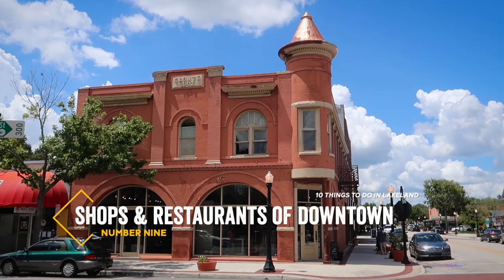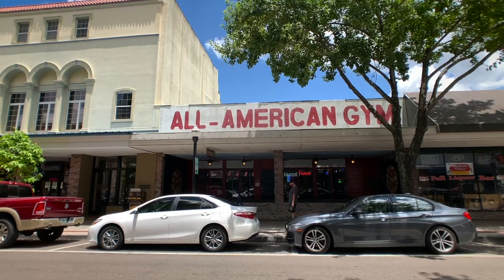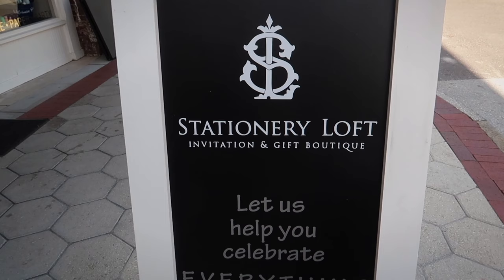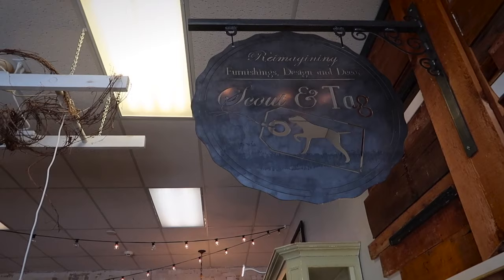Number nine is to explore downtown Lakeland itself. There are many beautiful old buildings in the downtown area that contain a good mix of cafes, restaurants, antique shops, and boutiques.